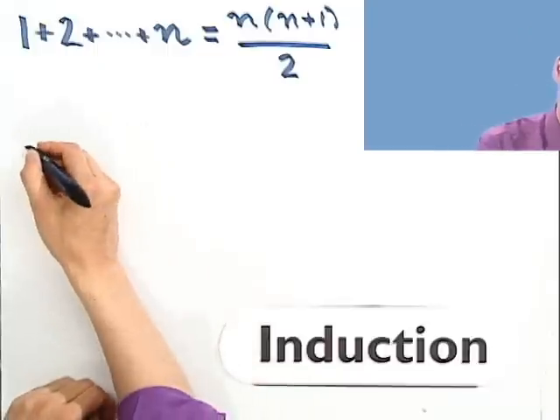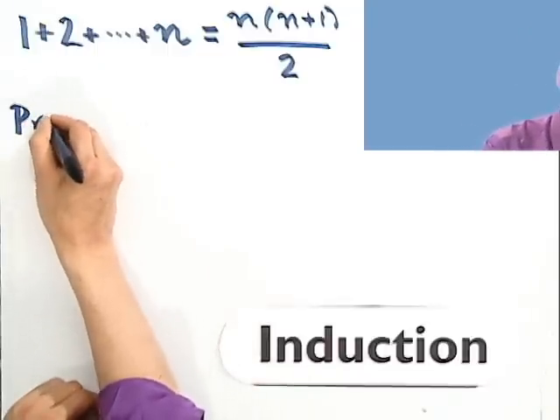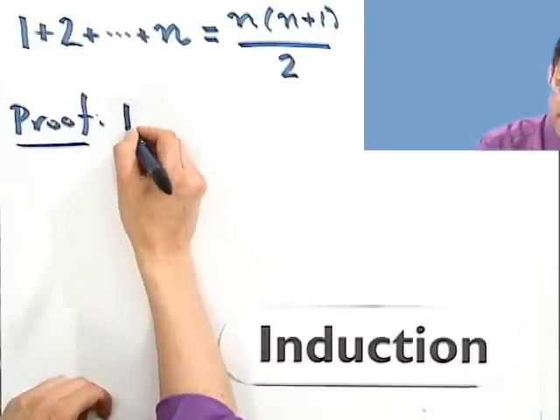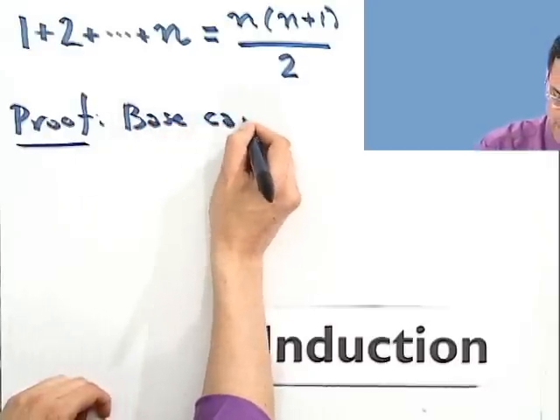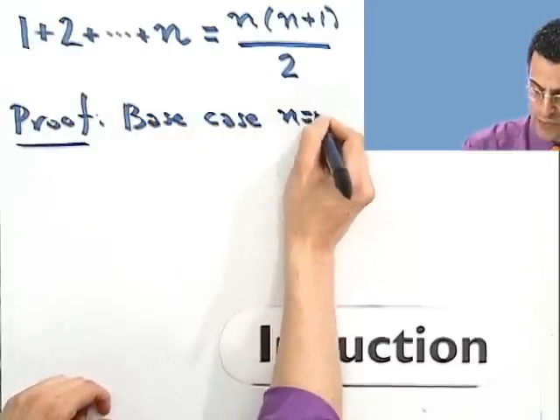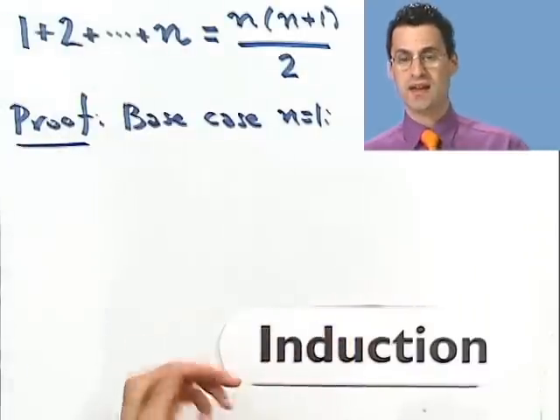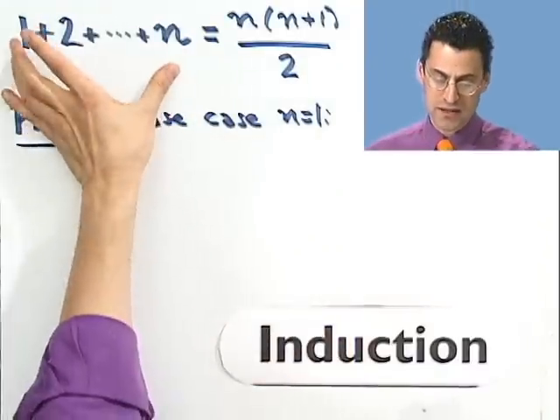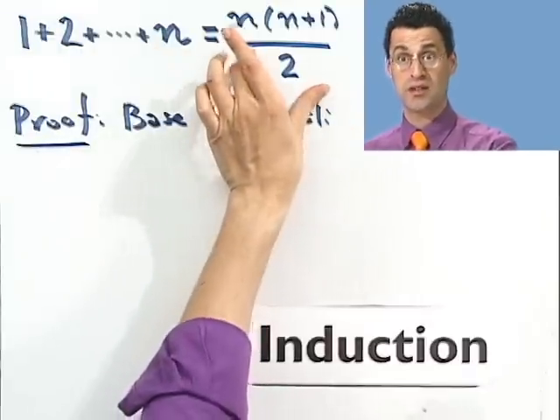So let's look at what's sometimes referred to as the base case, and we're going to prove this using induction. The base case, which is the first case, is when n equals 1. So we just check that — we check to see this is true by just looking at the left side and making sure it does equal the right side. We just verify the formula.